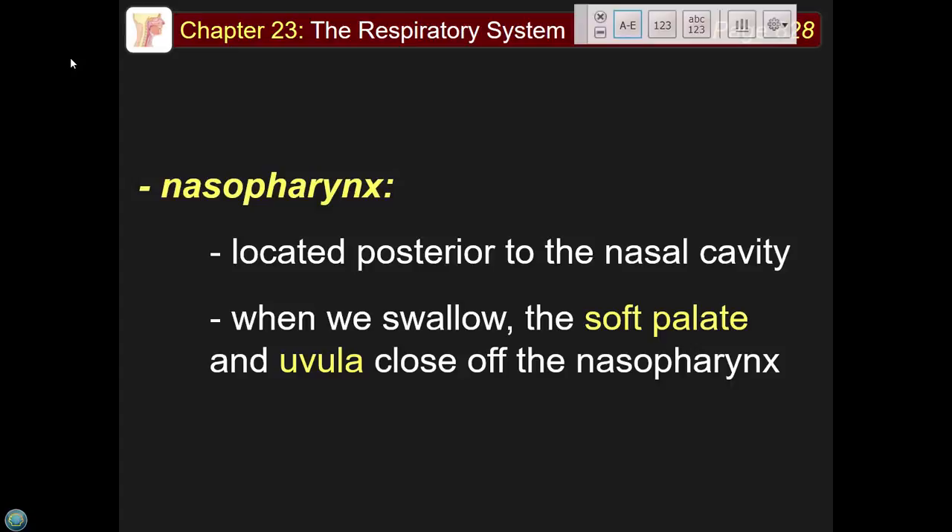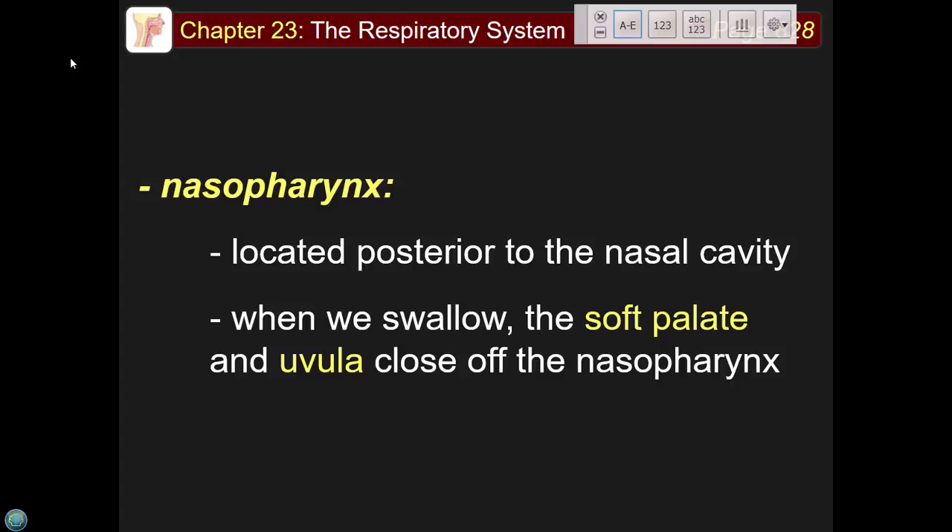The soft palate and the uvula — that thing that hangs in the back of your throat — prevent food from going up into the nasopharynx. It's not a tonsil; it's the uvula, and it's part of the soft palate. When you eat, your tongue pushes a bolus of food back and this whole structure goes up and plugs the opening so food can't come out.